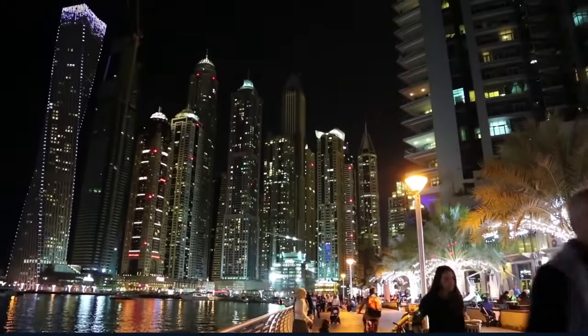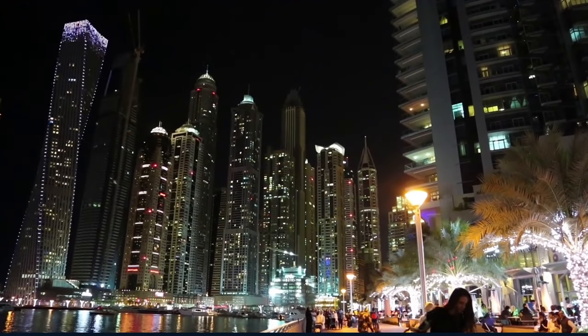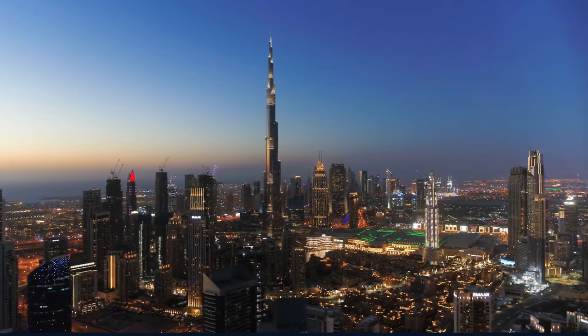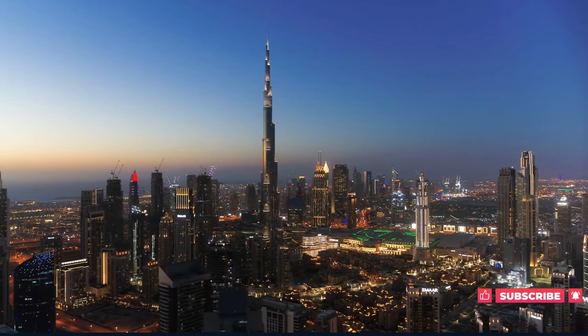As the day winds down, we take a leisurely evening stroll around downtown Dubai, absorbing the vibrant energy and dazzling lights of the city. This moment of tranquility allows us to reflect on the day's adventures and anticipate the exciting journey ahead.